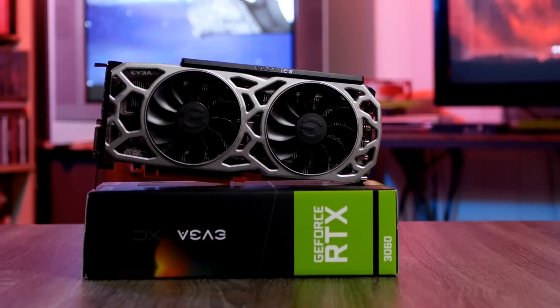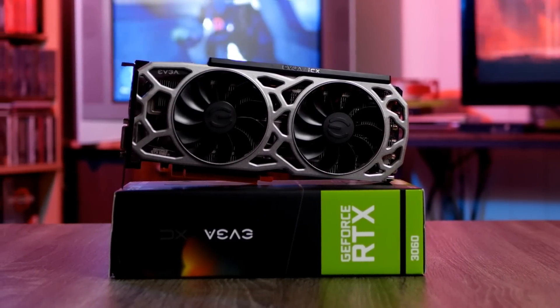Hello everyone and welcome to the Good Old Gamer. Today we're going to be taking a look at the old champ, the GTX 1080 Ti, and comparing it to mainstream GPUs — mainstream in air quotes — in terms of the pricing that they should be, to see how they all compare.